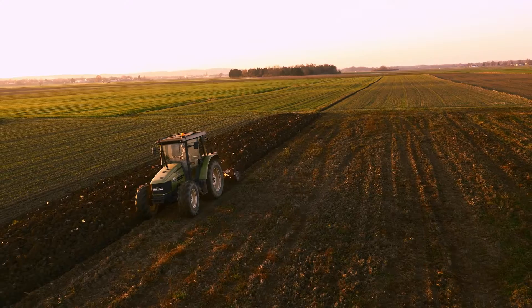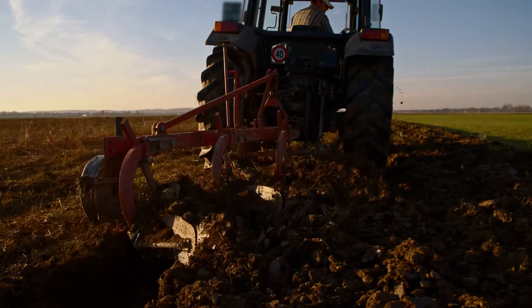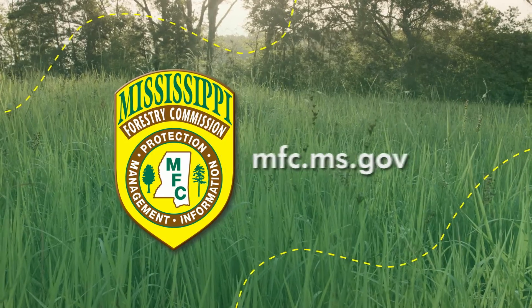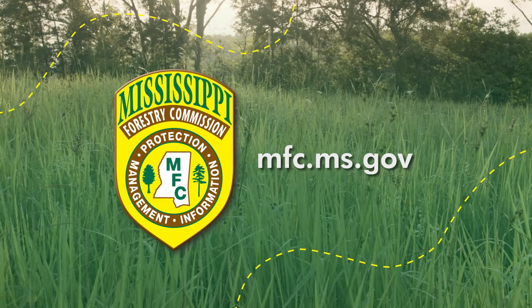No matter which product you decide to use, remember to always follow the instructions on the label. Kogongrass does not thrive in land that is frequently tilled, and land that is tilled often may help control infestations. The Mississippi Forestry Commission has several grant programs that offer free herbicide treatments for landowners with Kogongrass infestations on their property. To see what programs are available, see if you qualify, and apply, visit mfc.ms.gov.